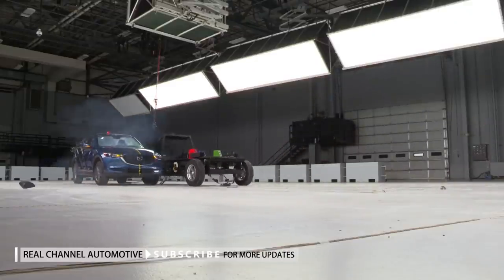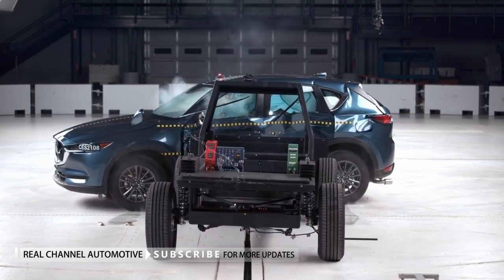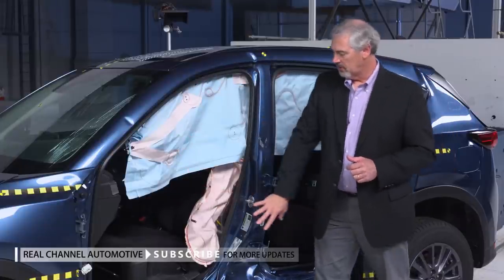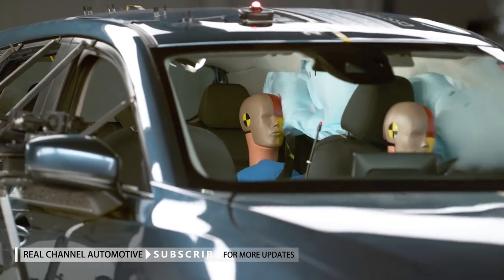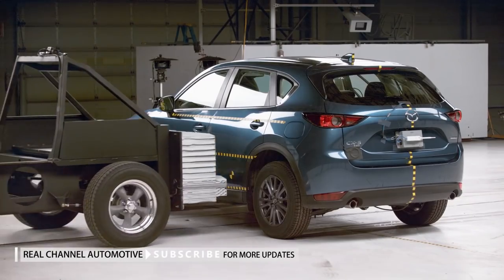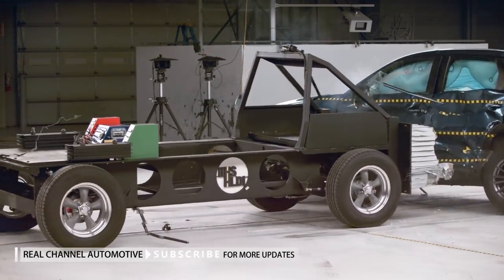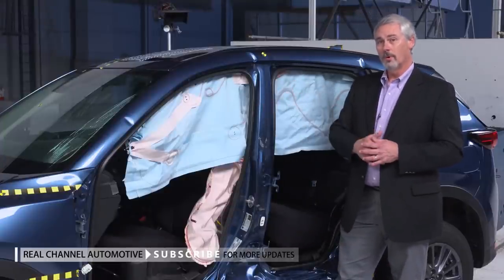The Institute examines its tests to determine if they are simulating real-world vehicle responses and how likely occupants are to be injured. The Mazda CX-5 was the top performer in this inaugural round of tougher side impact testing. The vehicle structure held up extremely well, the airbags did a really good job of protecting the heads of the crash test dummies, and there was very little intrusion into the occupant compartment — meaning less likelihood of injury. This is how all vehicles should perform in the future.